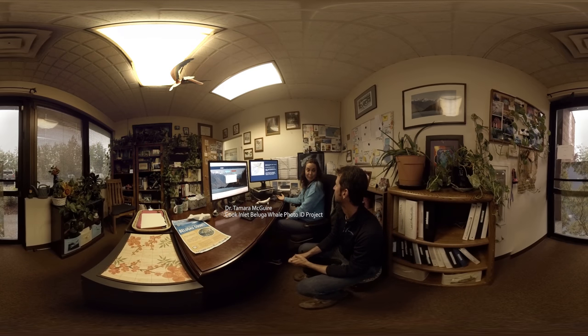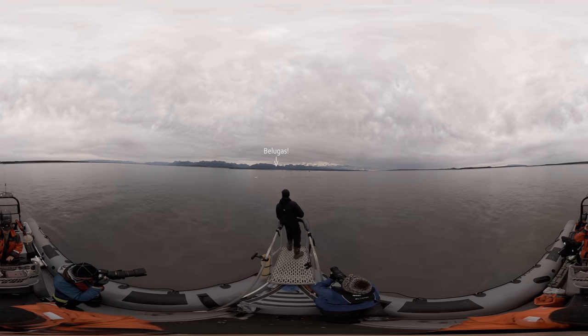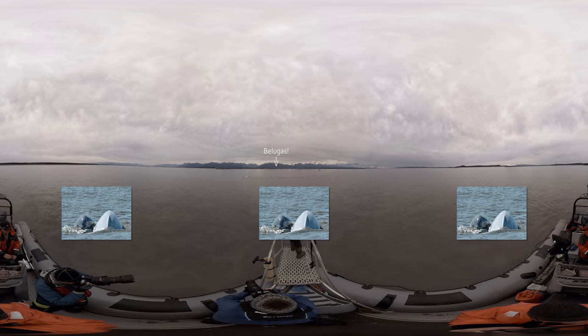I'll tell you a little bit about the photo ID project that my colleagues and I are working on for the beluga whale study. We work out of Anchorage in the upper part of Cook Inlet. It's land-based and boat-based, depending on the area and the time of the year.